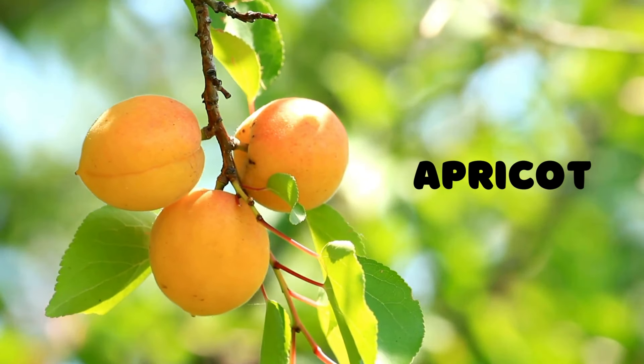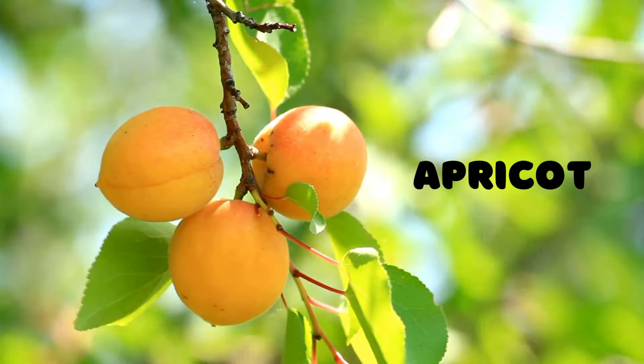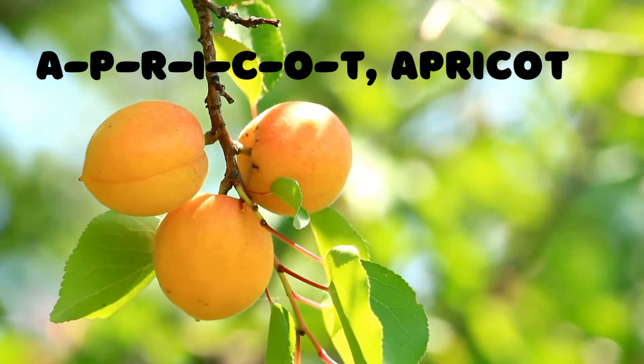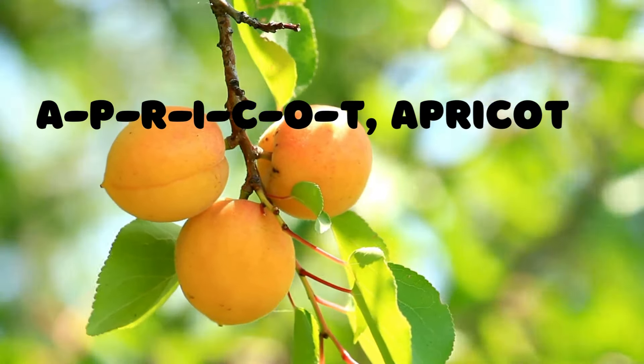Apricot! Last but not least, we have a fruit that's small, fuzzy, and delicious — the apricot. A-P-R-I-C-O-T spells apricot. Can you spell it out loud? A-P-R-I-C-O-T, apricot.